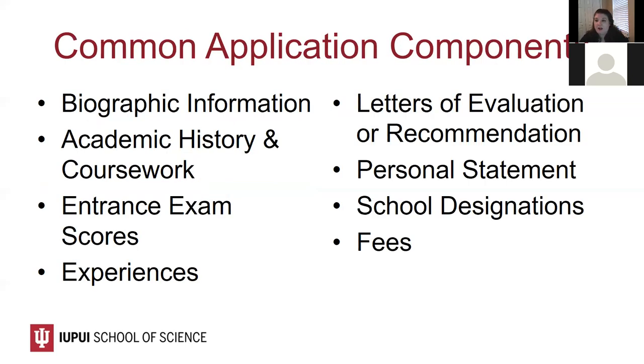Here is a review of the common components of the CASPA application. Biographic information includes demographic information about yourself and your family. The academic history and coursework section will include all college campuses you've attended as well as information on coursework taken at each campus. You'll also provide information about entrance exams you may be required to take. Many schools require the GRE, although some schools have moved away from that requirement.